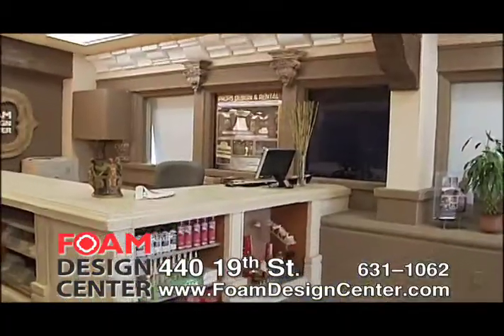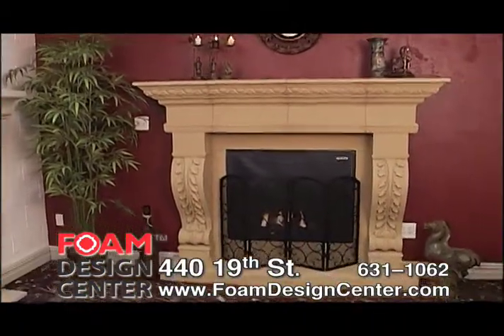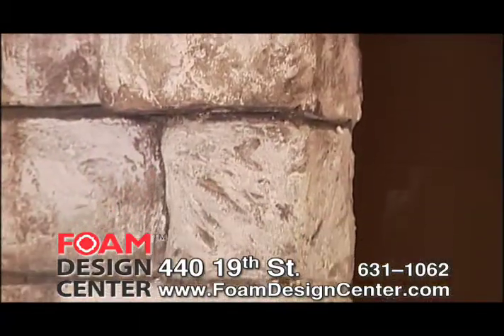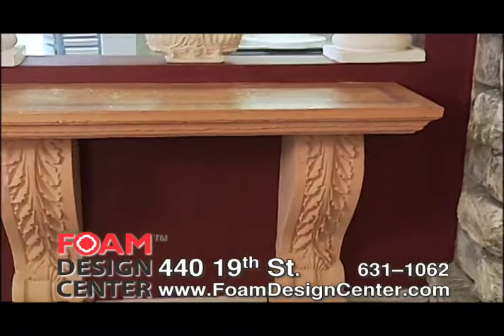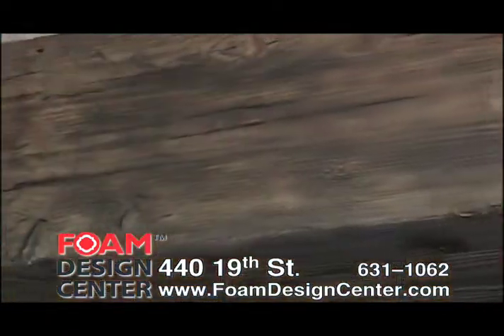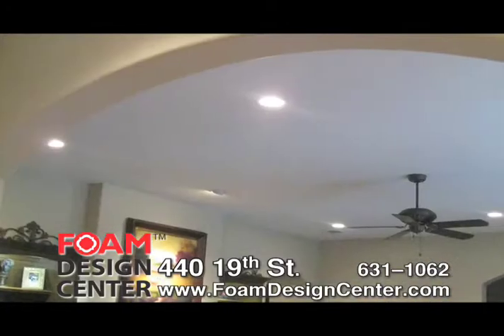Look at how we can add dimension and beauty to any new or existing store. We offer a complete design service and can install. A product of choice for home remodel, new construction, theater, and special occasion props you can rent for parties and weddings. The Foam Design Center — exterior and interior beautification is our specialty. Just imagine how these rustic beams could enhance the look of your home or office.